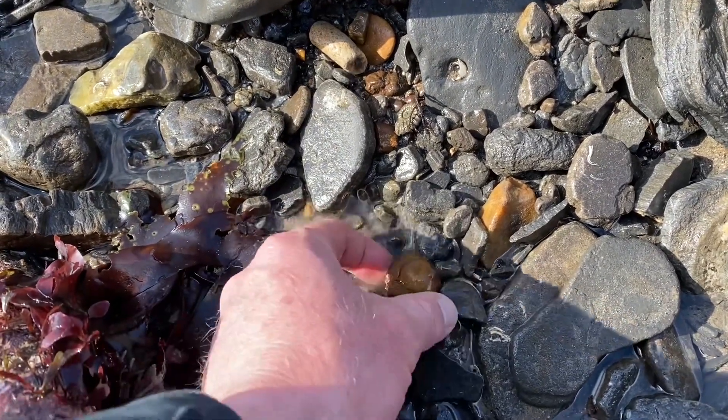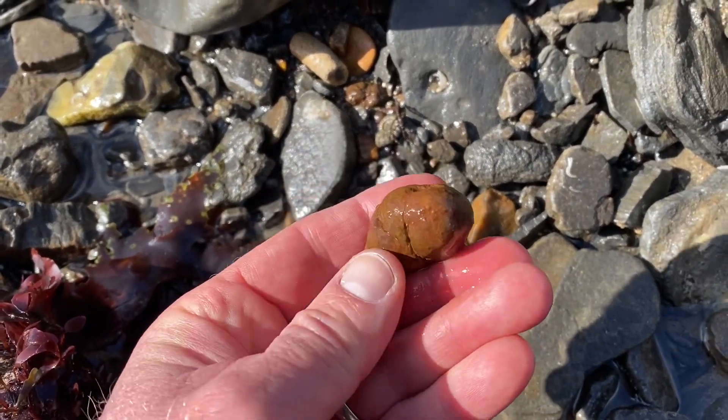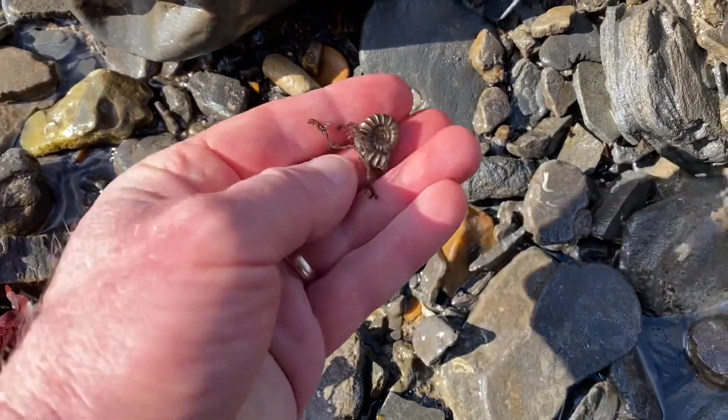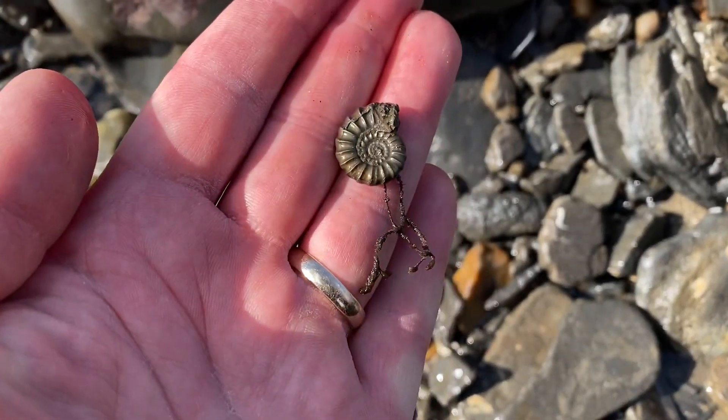You've got another piece here — see where it's turned to limonite on the outside, the fool's gold concretion. That's where the air's got to it. But here, just underneath that piece of wood, a lovely little perfect iron pyrites ammonite preserved in the fool's gold.